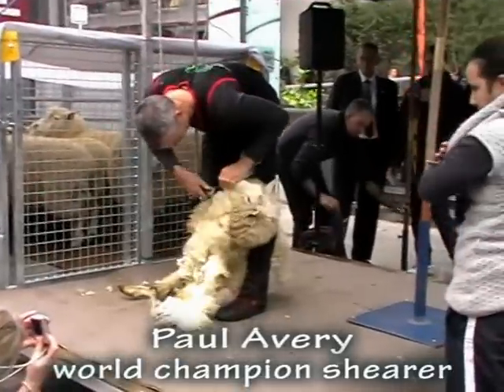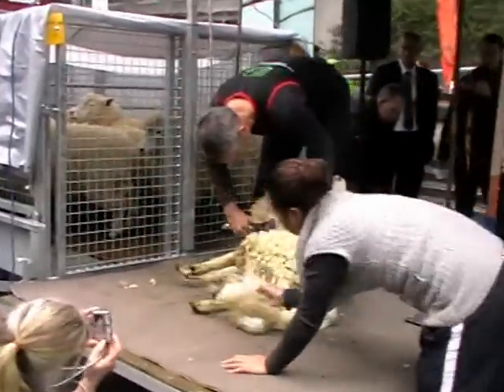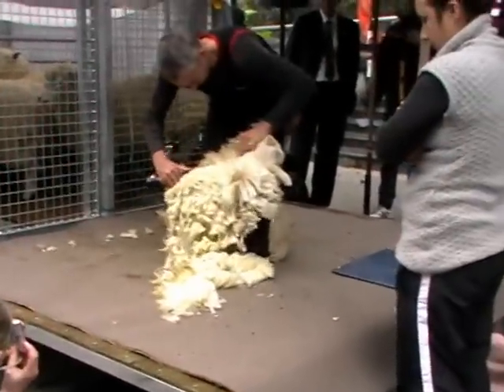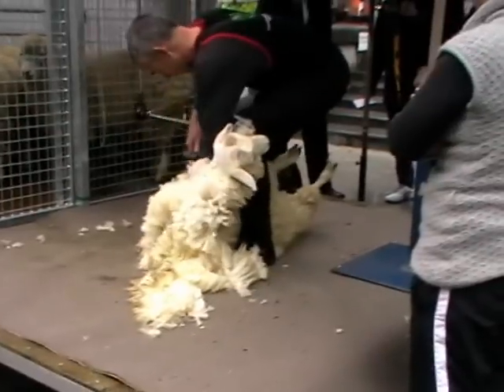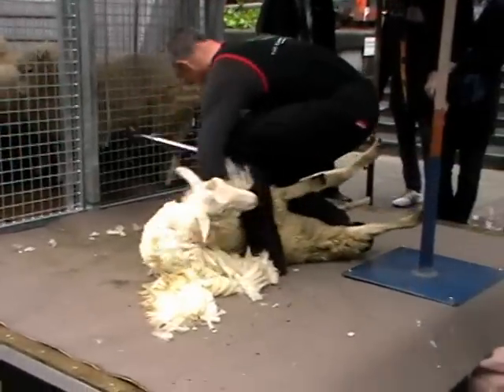The wool handler is effectively removing the wool and keeping them in their respective piles so that they can be processed appropriately. Probably the most well-known part of shearing is the long blow, and Paul's working his way into that particular position now.